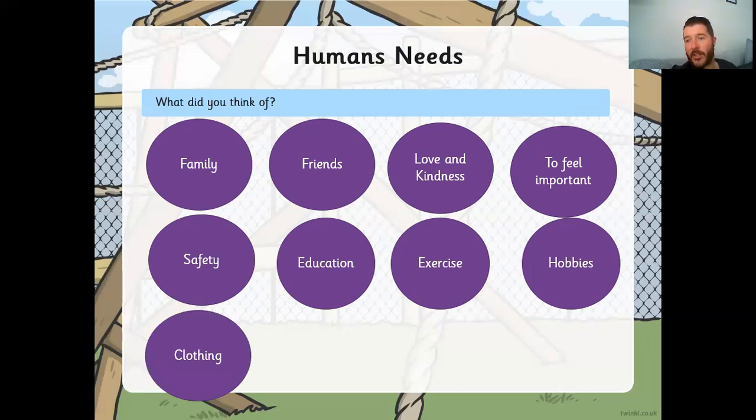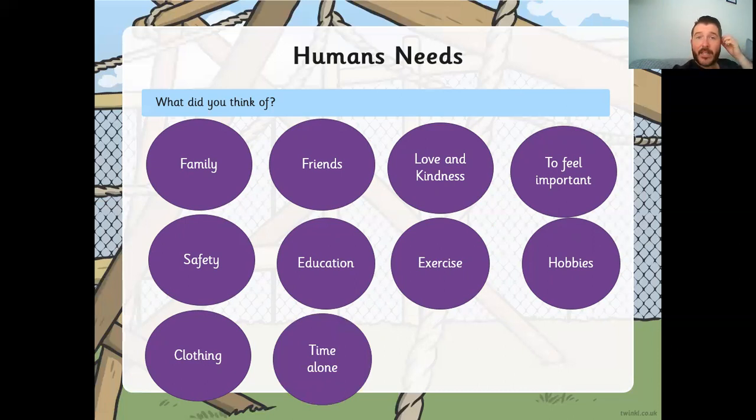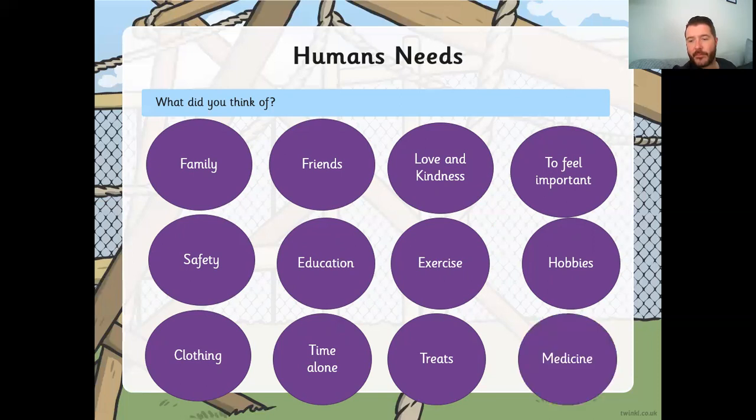Clothing is important too — even with good shelter, if we haven't got clothes to keep us warm when we go out, we wouldn't be very happy. We need time alone as well — we need to feel wanted and loved, but we also need some time to be on our own. We need treats — things like sweets and chocolates that we enjoy; we wouldn't have them all the time because that would make us unhealthy, but little bits help keep us happy. And of course we need medicine — if we get poorly, we need to know we can go to the doctors or hospital and they can help us.